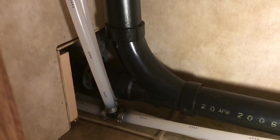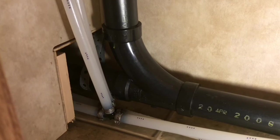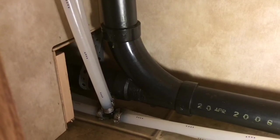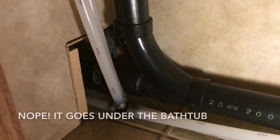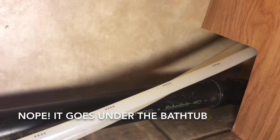My belief is that the mice are getting access to the interior of the RV through the hole they had to cut in the plywood floor for the P-trap. This opening here leads to the kitchen. On this side it goes under the refrigerator and then over to the galley.